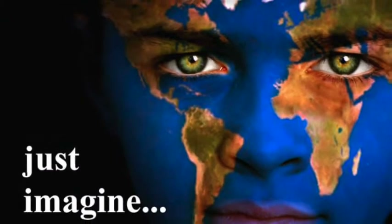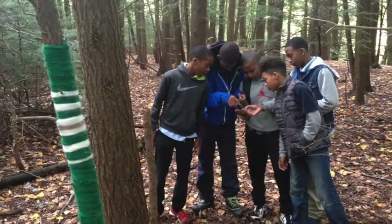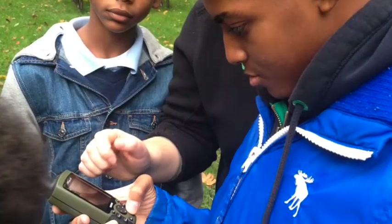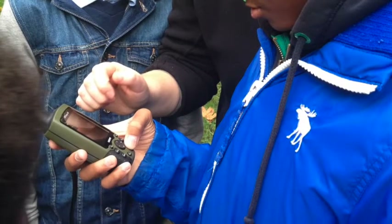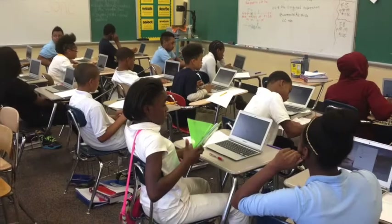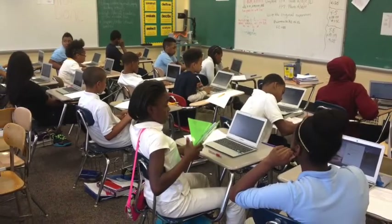Just imagine… A sixth grade student at Warrensville Heights Middle School might be inspired to explore the outdoors with a GPS unit at the Metroparks, and then collaborate with others about the math that was useful by using Google Docs on the Chromebooks.